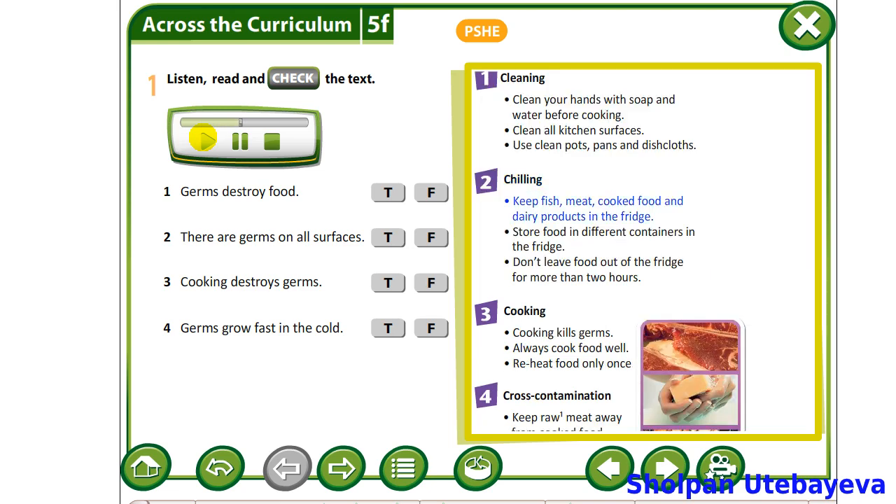Chilling. Keep fish, meat, cooked food and dairy products in the fridge. Store food in different containers in the fridge. Don't leave food out of the fridge for more than two hours.